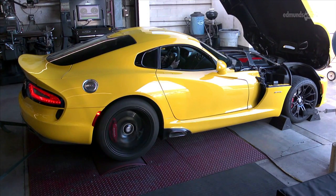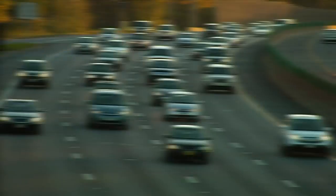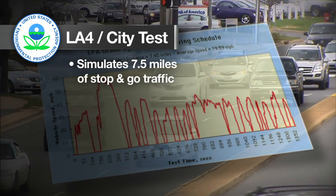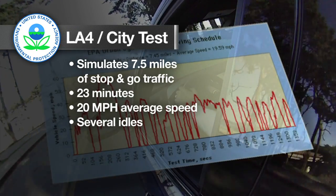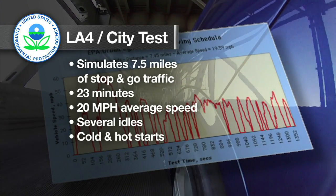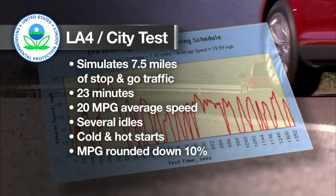They use one of several clearly specified cycles. There's the LA4, or city test, that simulates a seven-and-a-half mile trip — real choppy, like stop-and-go traffic. It takes almost 23 minutes to complete, averaging 20 miles an hour, and there are a number of times when the vehicle idles. It's done with both a cold start and a hot start, and the MPG results are rounded down 10 percent.